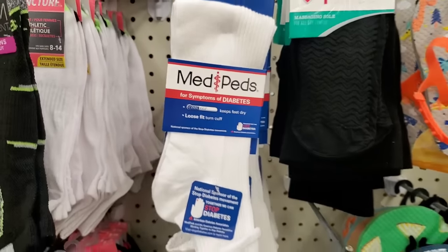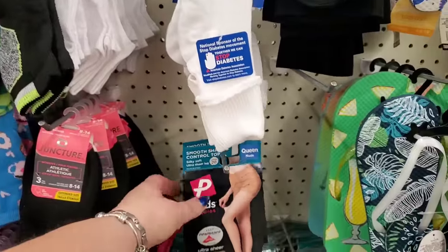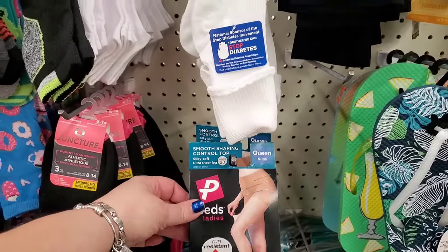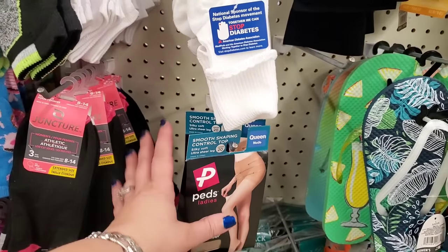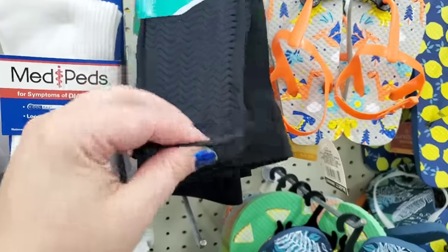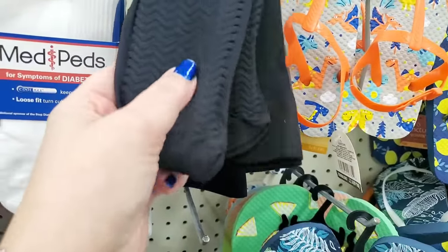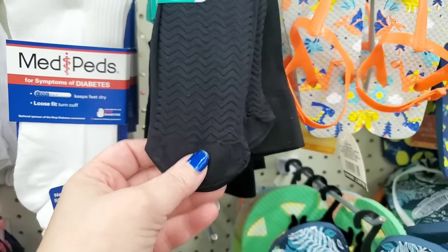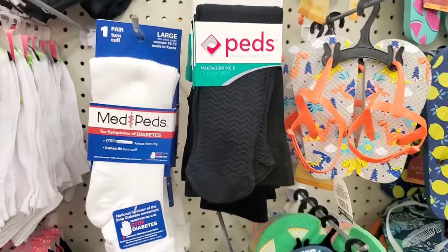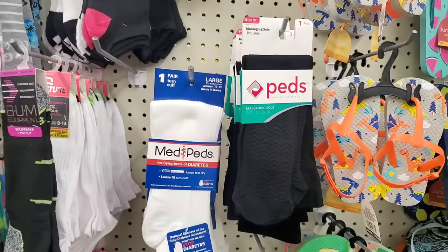I'm seeing more of the Med Pets, but these are in white — I've seen them in black but never in white. They have the smooth shaping control top ultra sheer leg queen nude pantyhose and the massaging trouser socks. I actually picked this up and stuck my foot in it — these feel so cool. If you're going to wear high heels and trousers with your foot in a high arched heel, you want these. They really do massage your feet. What a really great pleasure for $1.25.